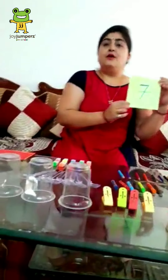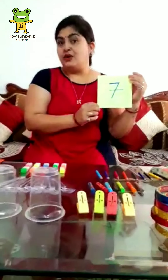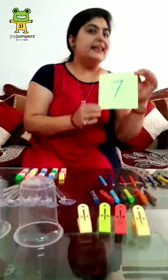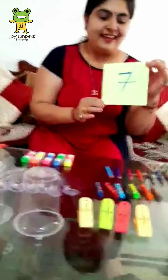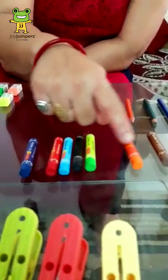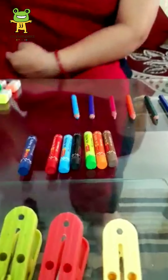Now, tell me, which number is this? I know you know the number — tell me, what is this? Yes, 7. Very good. Now we count the crayons — 1, 2, 3, 4, 5, 6 and 7. Good.